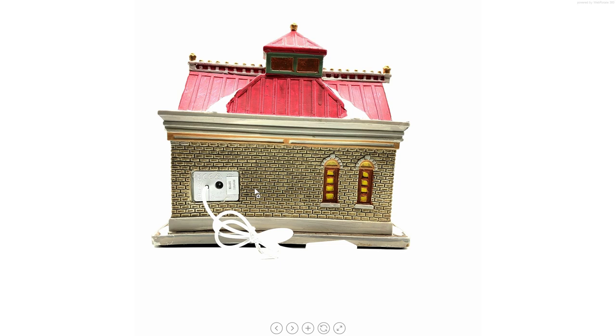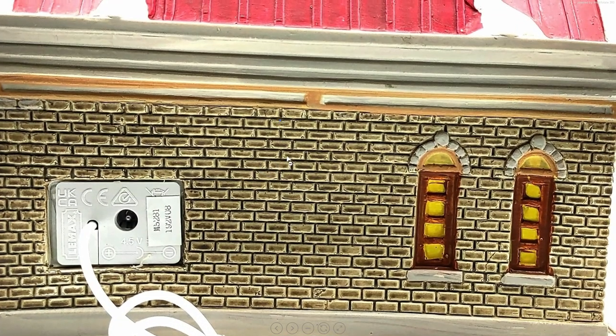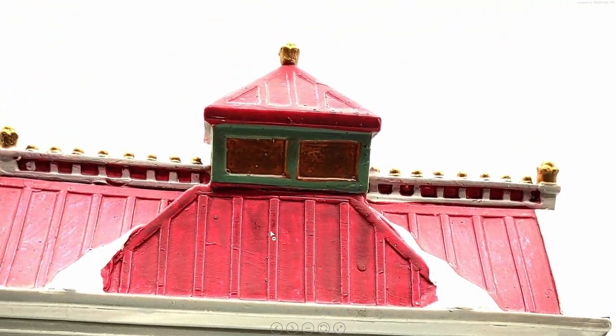This building comes with its proper AC adapter — not a battery adapter as is common with LEMAX buildings, but a proper 4.5-volt AC adapter. Let's go to the big screen and start with the roof.